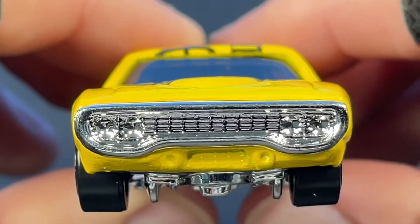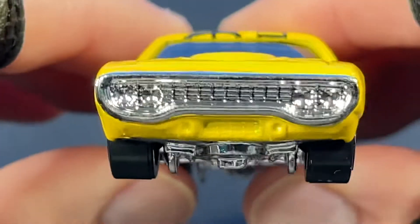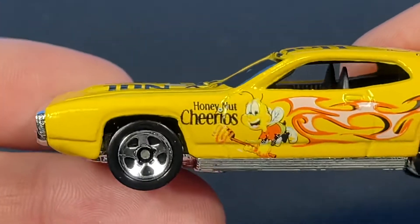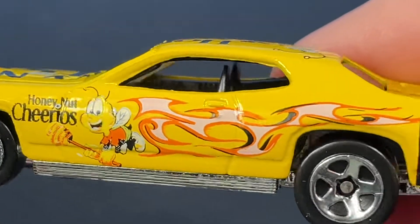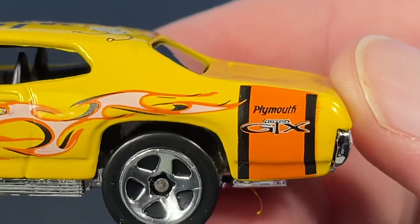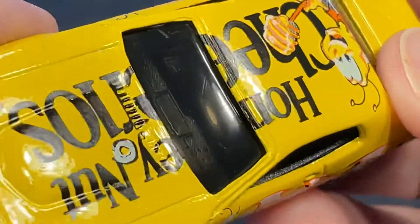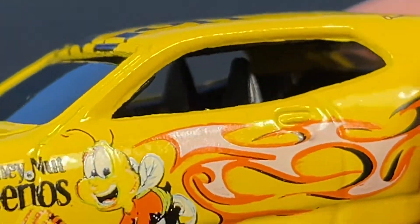We have a nice chrome grille, chrome headlights, and a little grille in yellow with maybe a couple of lights down there. Five-spoke chrome wheels, Honey Nut Cheerios logo on the side with some flames. Check out the back fender — Plymouth GTX with a big orange stripe and black stripes. Very cool. It's a glossy yellow color and it does have a couple of bucket seats inside.